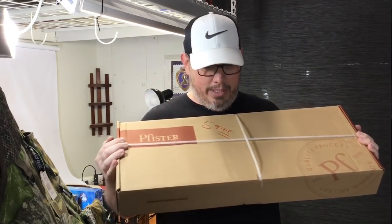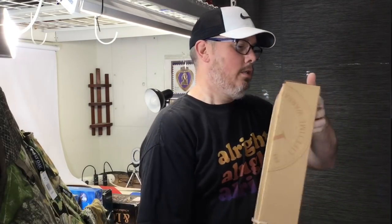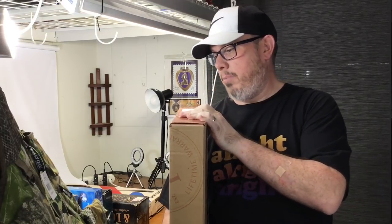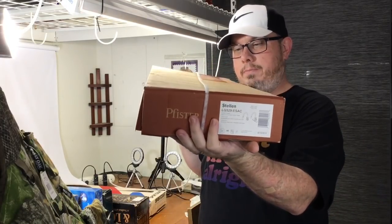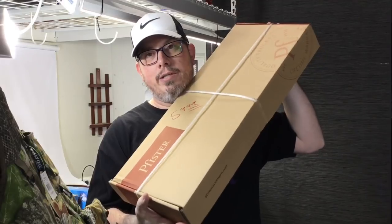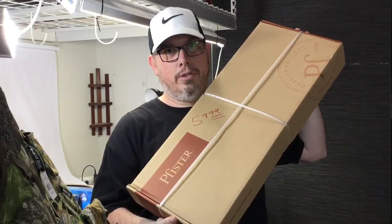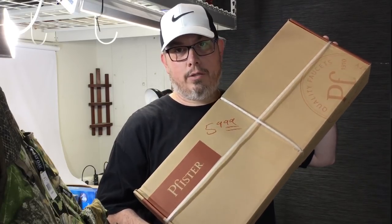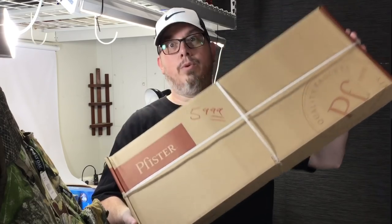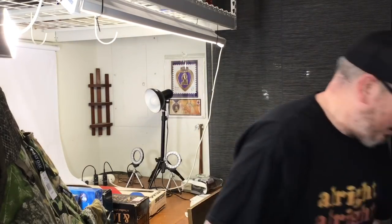The hard goods find of the day: a Price Pfister faucet — a big, nice, new Stellin polished chrome faucet. We paid thirty dollars for this. The comps on these are $250 to $325. So yeah, love that one — $30 for a faucet that sells in the mid-to-low three hundreds. That's a bunch of good hard goods stuff.